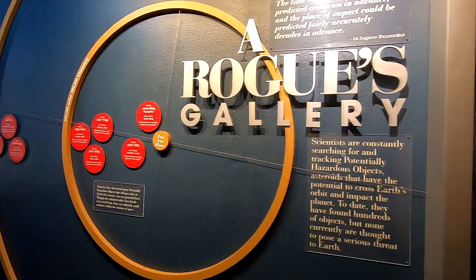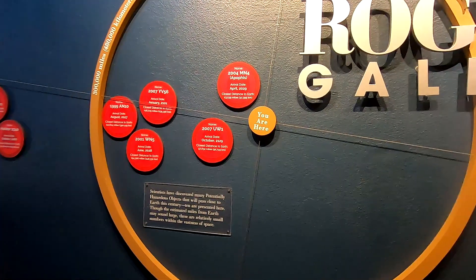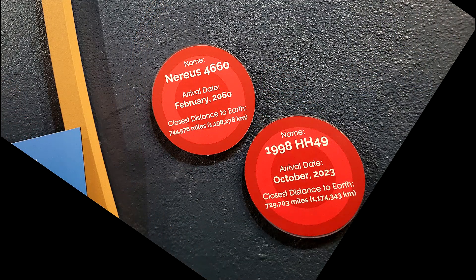Scientists have discovered that we've got a whole bunch of potentially hazardous objects that are going to pass really close to Earth in the next 38 years. We've got one coming in October of 2023 and that one's going to be about 730,000 miles from the Earth. I have no idea, but I don't like anything being that close to Earth.